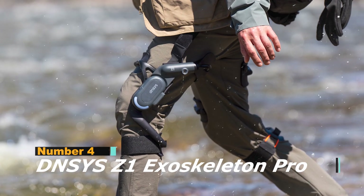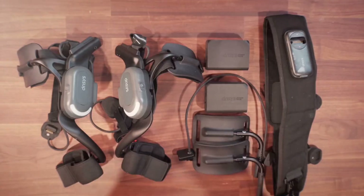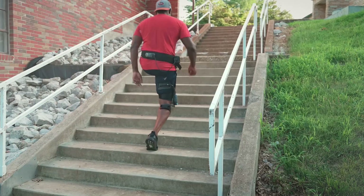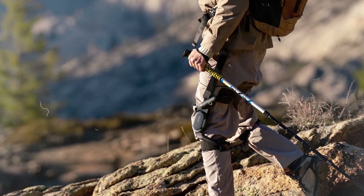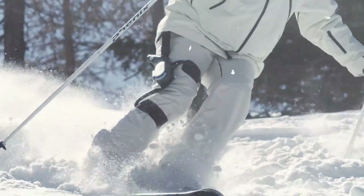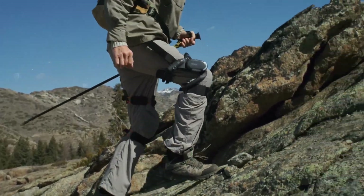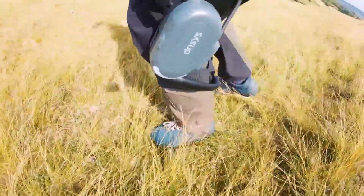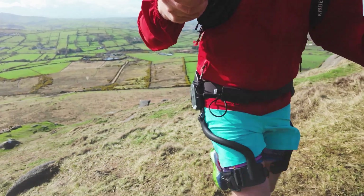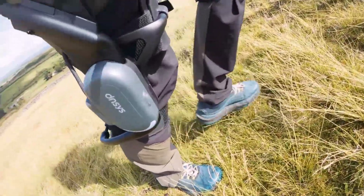At number 4 is the DNSYS Z1 Exoskeleton Pro, a stylish and consumer-friendly mobility enhancer designed for everyday urban life rather than extreme environments or industrial labor. Inspired in part by video game concepts, the Z1 aims to make exoskeleton technology accessible, discreet, and practical for the average person by enhancing each step with up to 50% additional power and drastically reducing strain on the knees and lower back by offloading body weight through its intelligent joint system. Whether walking long distances, climbing stairs, commuting to work, or carrying bags, users experience noticeably lighter movement and significantly reduced fatigue, with many praising how natural the suit feels compared to traditional robotics.